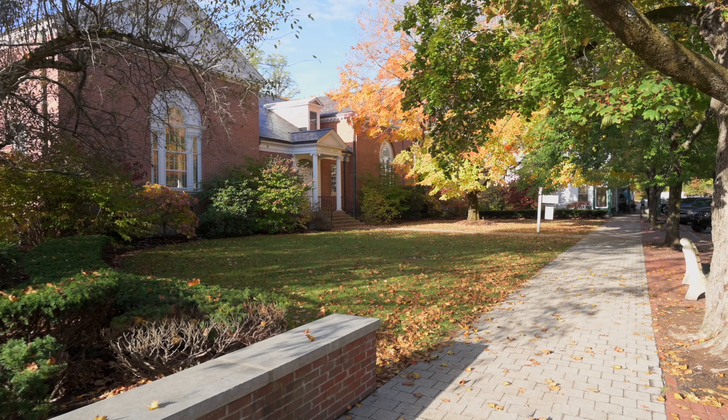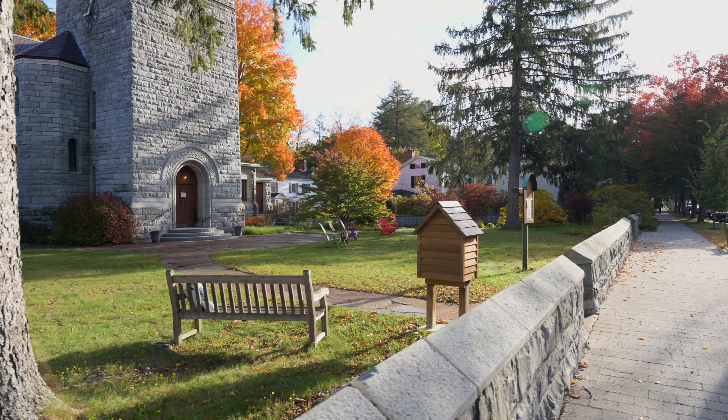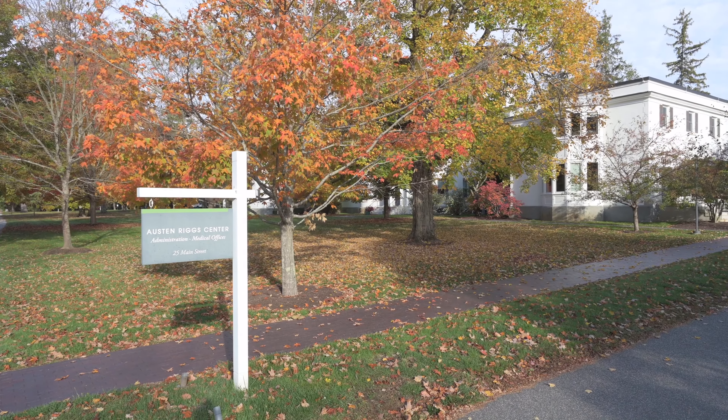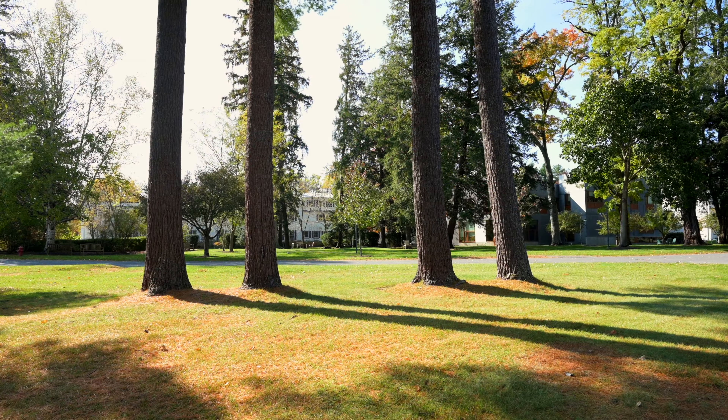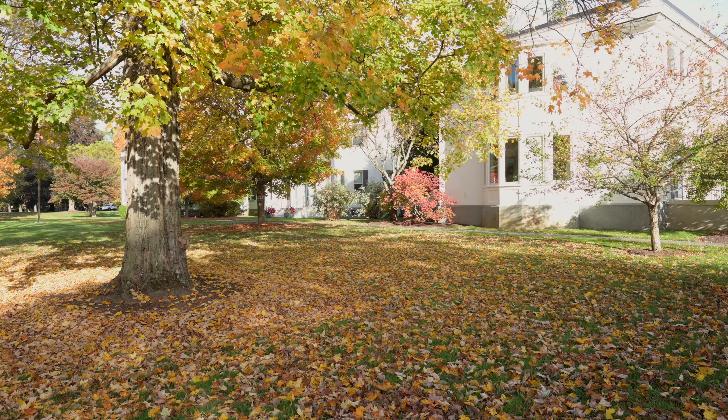Welcome to the Austin Riggs Center. My name is Nikki. Today I'm going to take you for a tour of our unique campus. We're located in Stockbridge, a small town in the Berkshire Hills of Western Massachusetts. One of the things that makes our campus so unique is that it's a completely open setting, meaning patients here have complete freedom to come and go as they please. We don't have any locked units, and in fact many of our patients have cars.